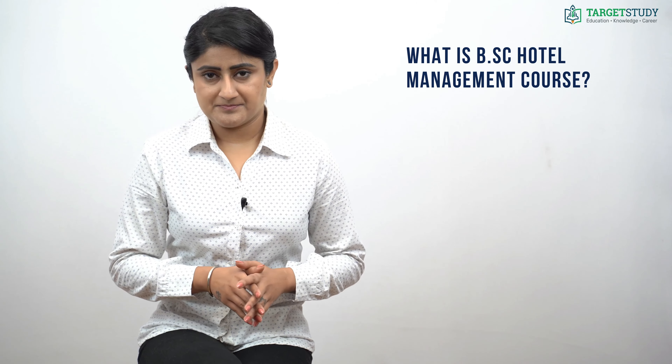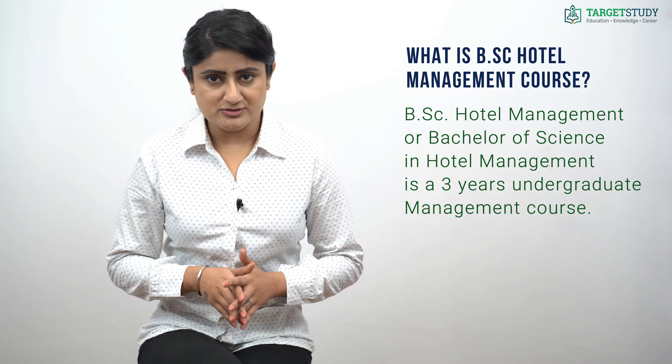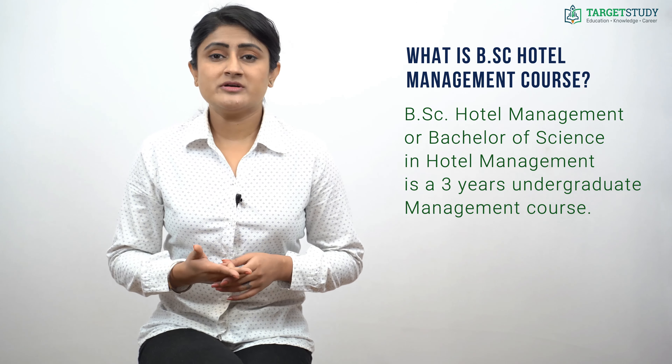BSc Hotel Management, or Bachelor of Science in Hotel Management, is a three-year undergraduate management course. Hotel management involves a combination of various skills like management, marketing, human resource development, financial management, interpersonal skills, and more.